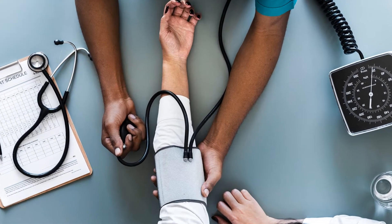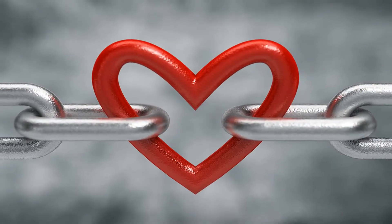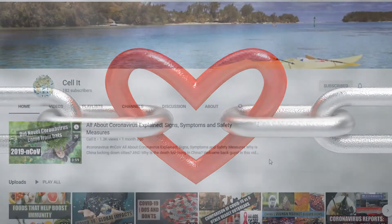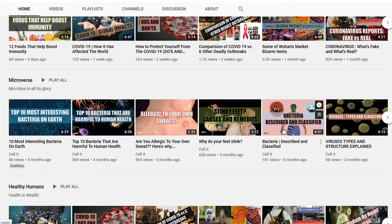The most commonly asked health-related question is: how do I lower my blood pressure? And we are going to answer just that for you. But before we do, we would like you to please check our previous videos and click like and subscribe.